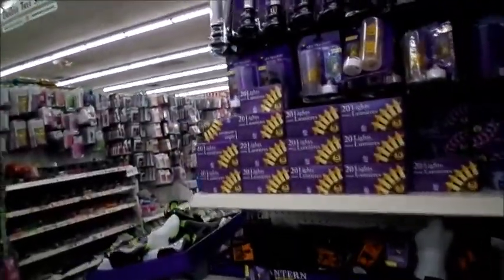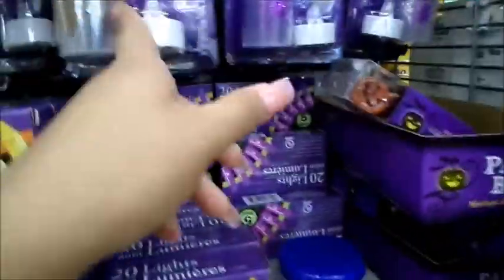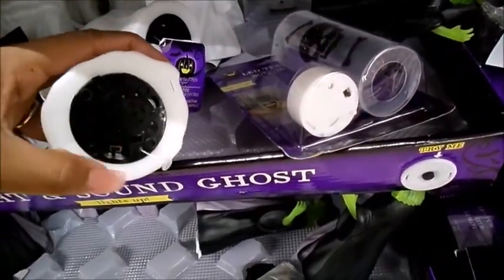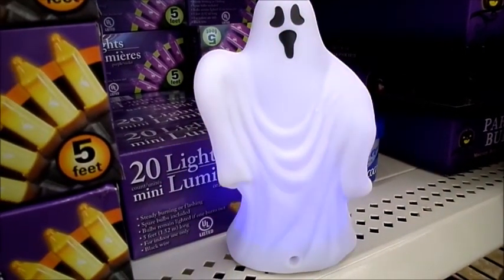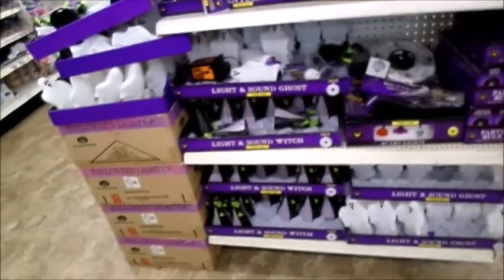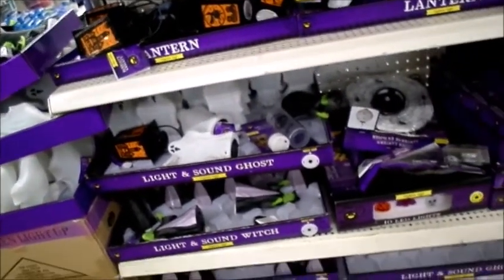They have lights in orange and purple. They also have LED pumpkin lights, LED tea lights, party bulbs, and light-up sound ghosts. I would punch anybody that brought that in my house, just saying. They have a light-up and sound witch as well — I refuse to turn that on because I'm pretty sure it's annoying. I'm not doing it, you can't make me.